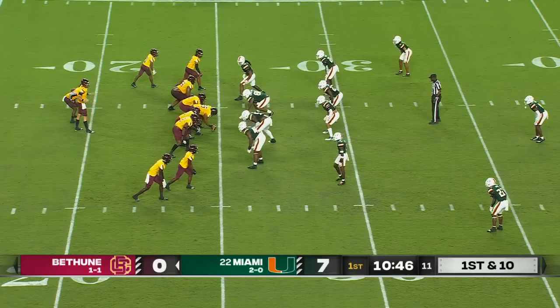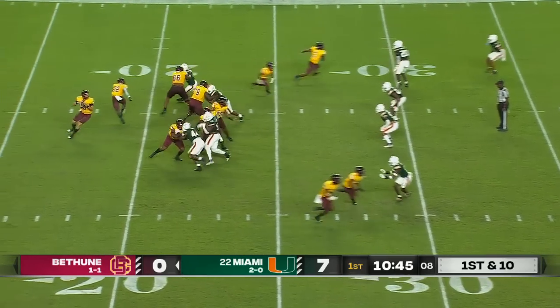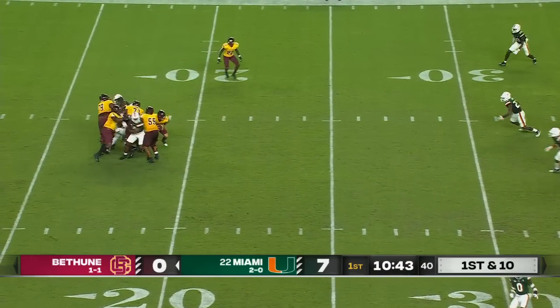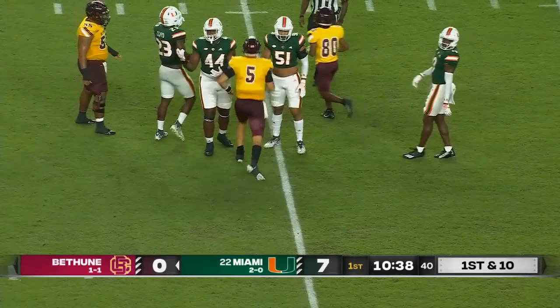We're told that this kid just soaks it all in. He's the first one in there — beat everyone to the facility the other day. And here's Sprague in trouble, gets out of it.